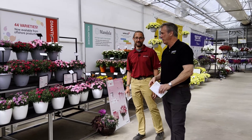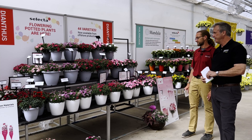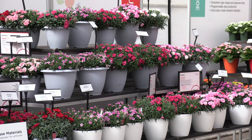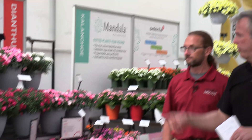Speaking of cuttings, how about getting offshore cuttings? There are 44 different varieties of pod dianthus, also from SelectaOne. They're the only ones who can do offshore cuttings of dianthus — tens of millions, hundreds of millions — you won't run out. So check those out.